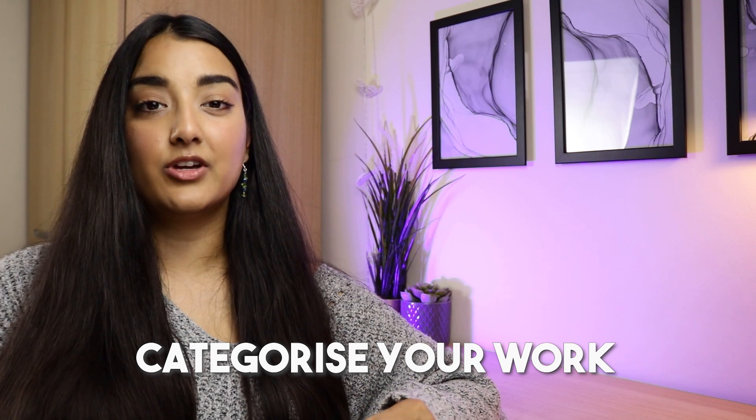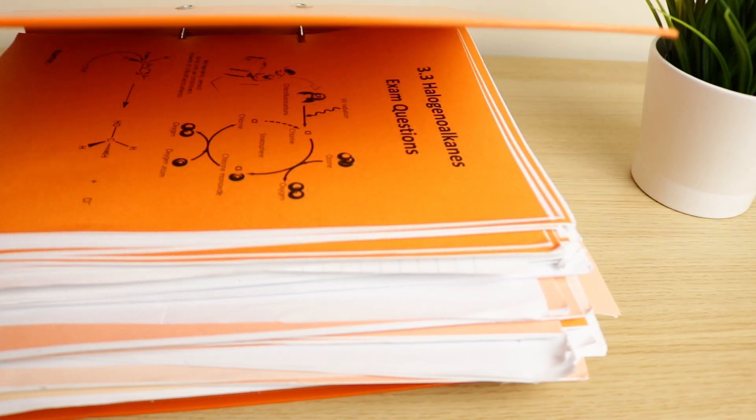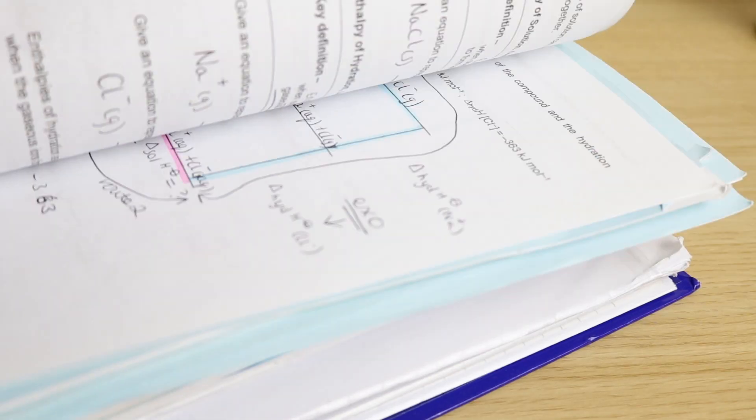My next tip is an organizational one: categorize your revision into the three sections of chemistry — physical chemistry, organic chemistry, and inorganic chemistry — instead of organizing by year 12 and year 13. I'll leave on screen what each of the three AQA papers covers. Throughout my two years I had an orange folder for organic, blue for physical, and green for inorganic chemistry. It made it really easy to find things and identify strengths or weaknesses. If I could have gone paperless with an iPad, I would have — the paper was just too much to keep track of.